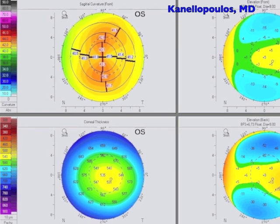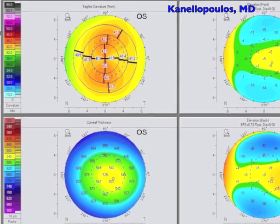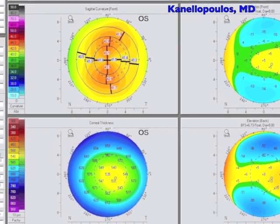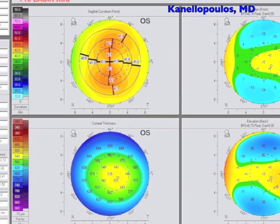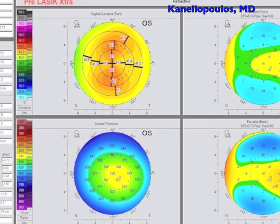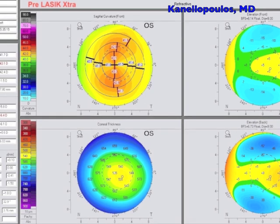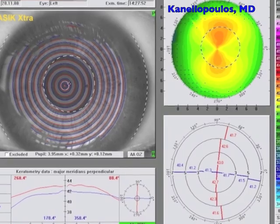This is a 23-year-old lady at the time, eight years ago, who had LASIK extra for what seems to be a normal cornea. But look down to the left — the thickness profile is irregular, even with our thinking back then, eight years ago. We had a successful surgery for about a minus six myopia with LASIK and 90 seconds of 30 milliwatts of CXL with the EKXL1 device, and these were her topographies at the time.